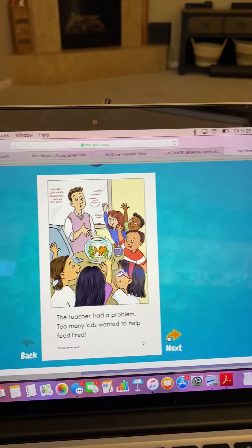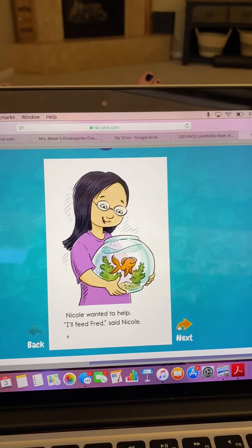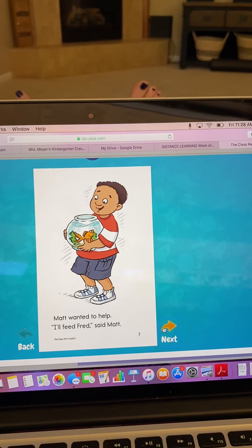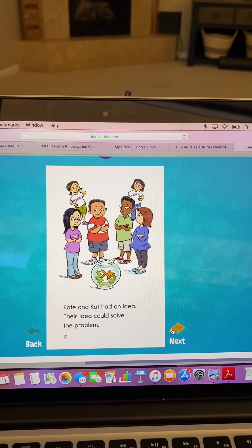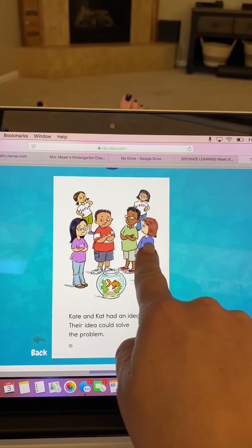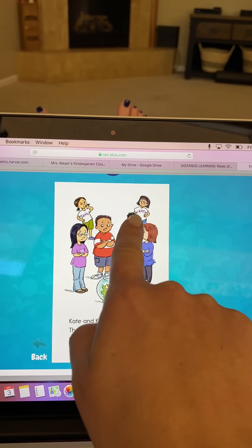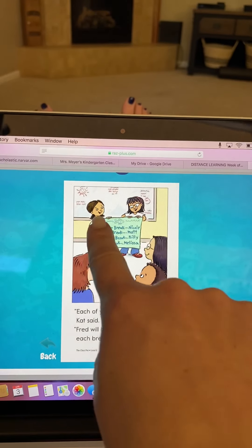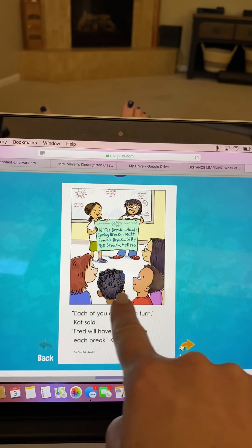There's all these kids raising their hands and the teacher looks like he doesn't know what to do — I can tell because of the look on his face. This little girl has the fish in her hand, and that little boy has the fish in his hands, and so does he, and so does she. They all look worried or concerned, don't they? And Kate and Cat are in the background thinking. Then they have a poster — it looks like they've come up with some sort of solution to their problem.